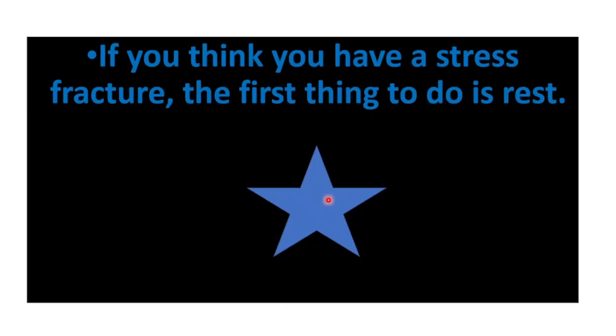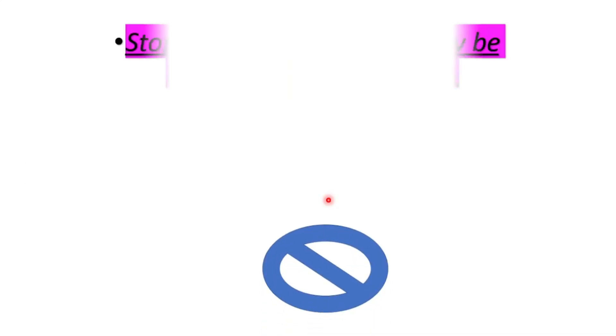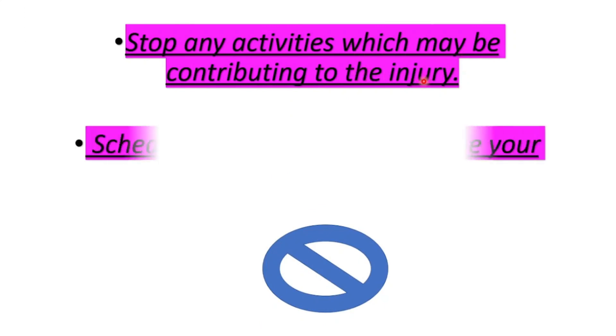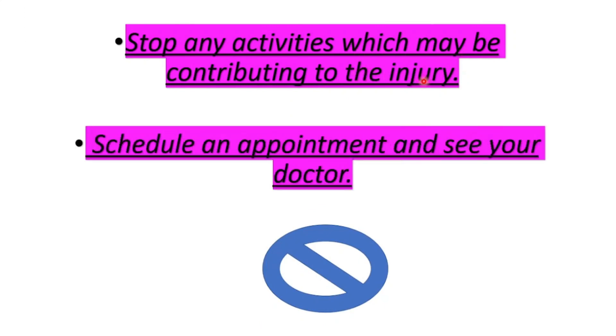If you think you have a stress fracture, the first thing to do is rest. Stop any activities which may be contributing to the injury, and schedule an appointment to see your doctor.